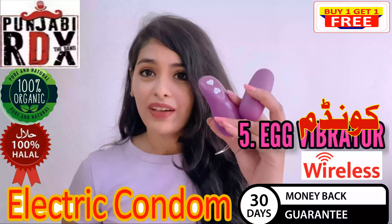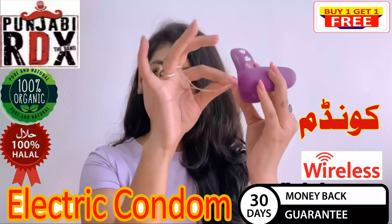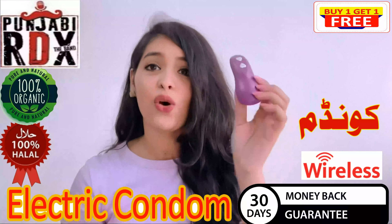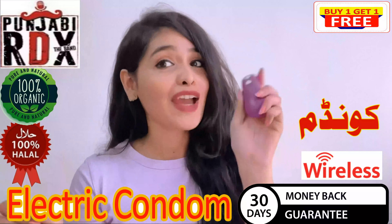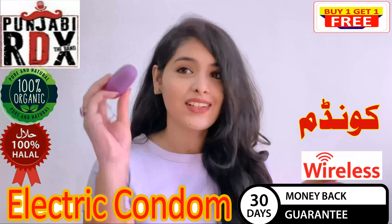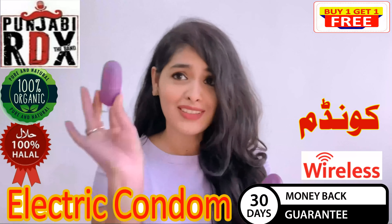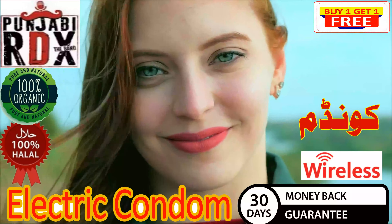Number 5: Egg vibrator. This is a vibrator which will go inside, obviously. This is the string to pull it out nicely and smoothly. And this is a remote — a girl can put the remote in her hand while controlling the vibrating modes, and the egg will be inside her. You can control it from here.